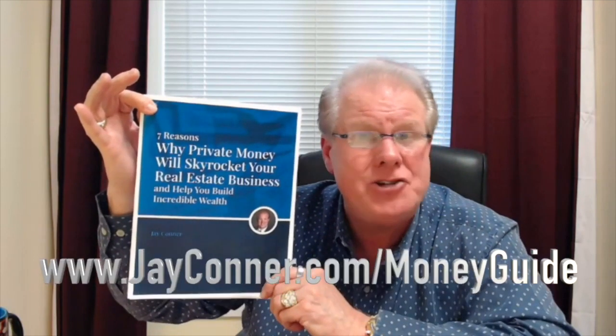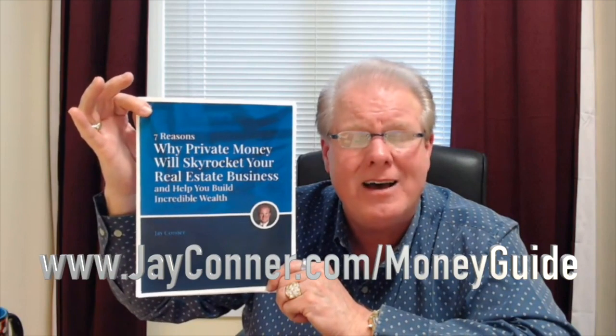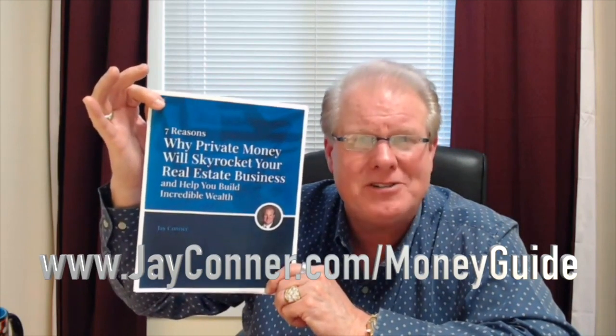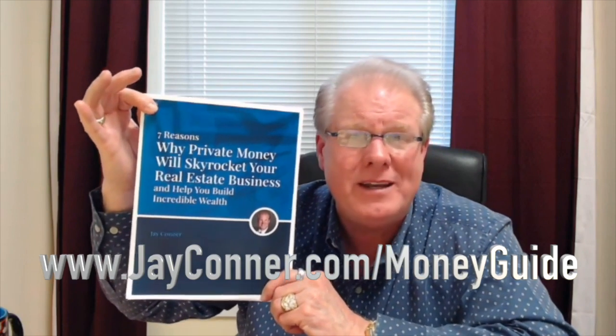I help real estate investors raise private money for their deals. If you would like unlimited funding for your deals regardless of your background, I have a brand new free money guide you can download right now. It's titled Seven Reasons Why Private Money Will Skyrocket Your Real Estate Business. Go to www.jayconner.com/moneyguide to download it for free.